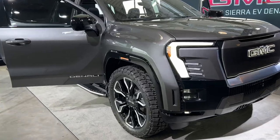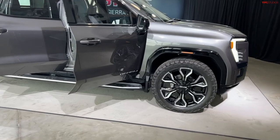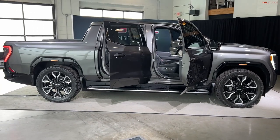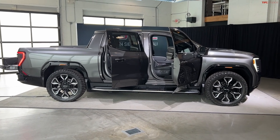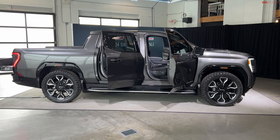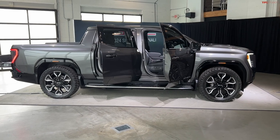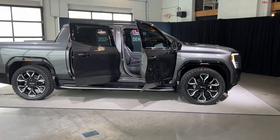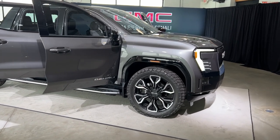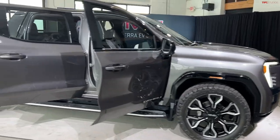Looking at the profile — I have all the doors open on this show truck, so I'll show you inside as well. It's a pretty long truck. It shares a lot of the dimensions with the Silverado EV, and it's a two-motor setup — not a three-motor like the Hummer — which makes it a bit more unique for the Sierra lineup.